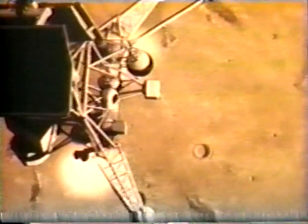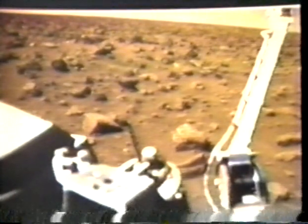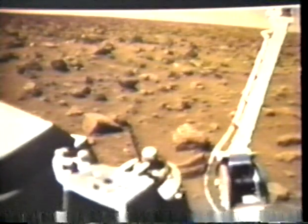In 1976, the Viking landers gave us the first ground-level view of the surface. The cameras revealed a surface not covered in blood, as myths said, but a desert of stone and iron oxide dust. Mars is a rusting planet with a blue sky like our own.